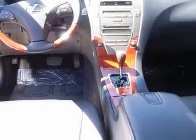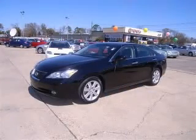Chrome grille, clock, and dash. Contact our internet sales staff today to schedule an appointment.